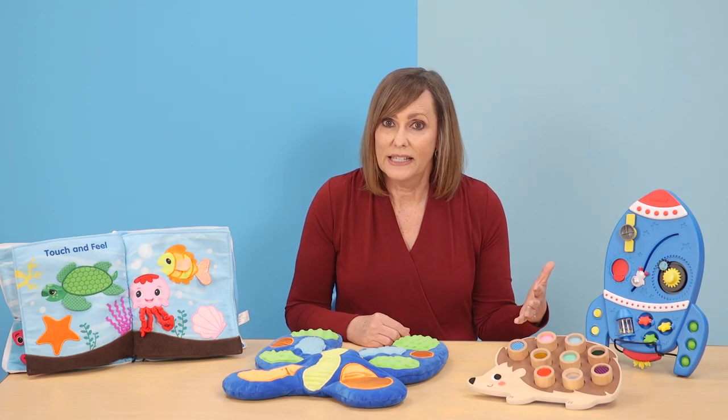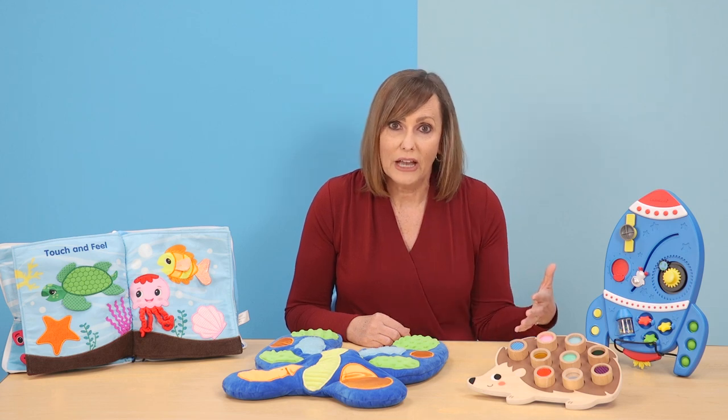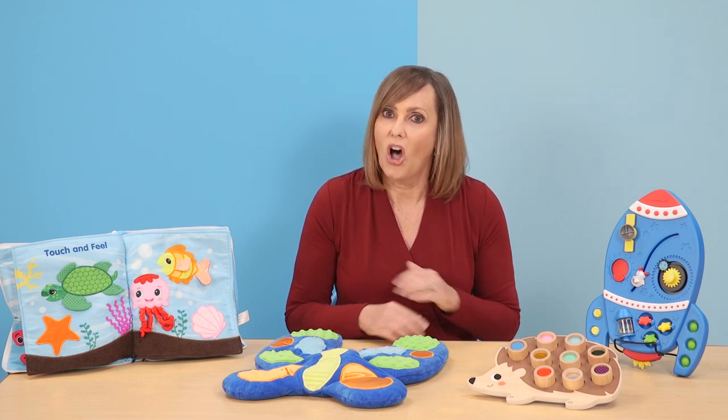These items also build skills like fine motor control and vocabulary, even cognitive skills, all at the same time.